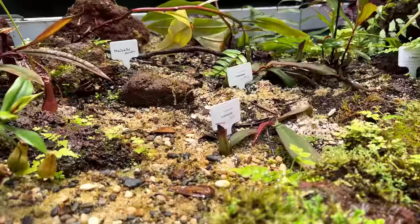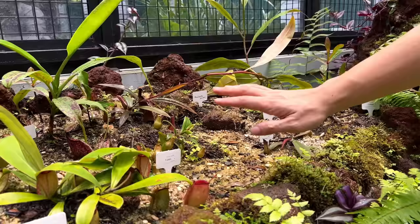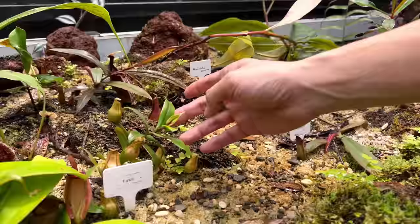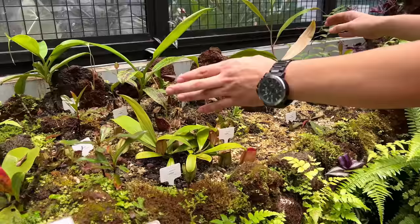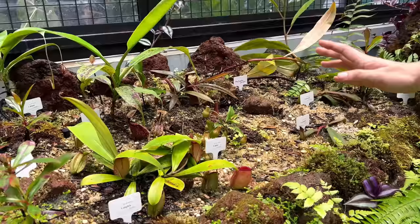In the kerangas or heath forest habitat, the top surface usually consists of silica sand with small amounts of organic matter like leaf litter — considered nutrient poor. Nepenthes play a very important role here as pioneer plants. Kerangas or heath forest acts as the beginning of tropical rainforest: when the land is not inhabitable by other plants, pioneer plants grow, their leaf litter accumulates organic matter, and slowly the rainforest grows from the kerangas. That's why we should conserve it.